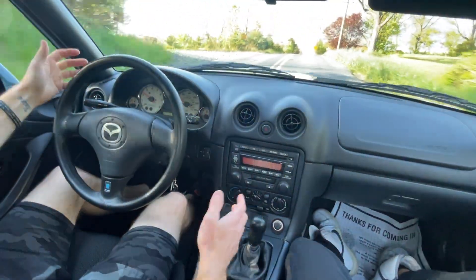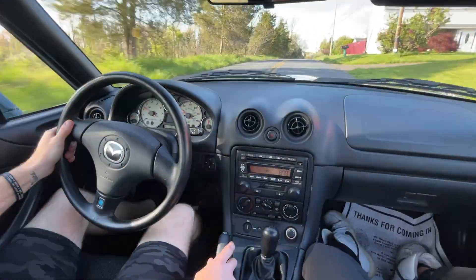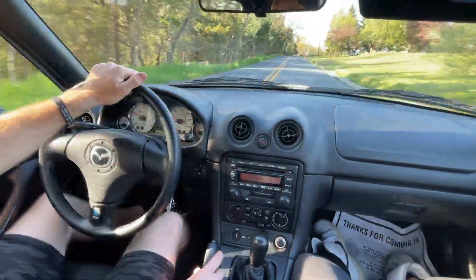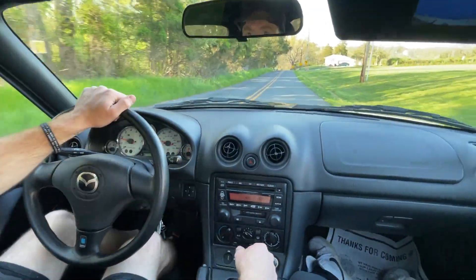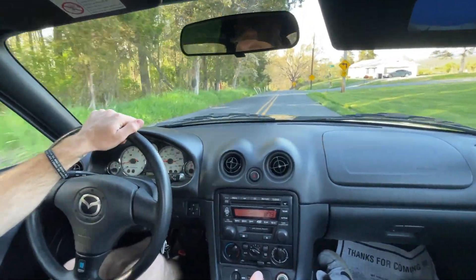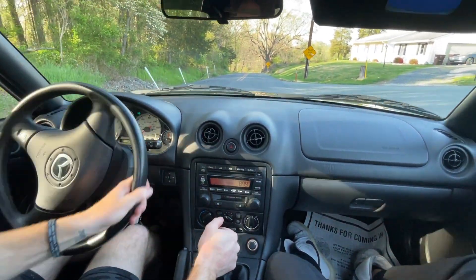This car is awesome for the size. It's a small car, little roadster. The steering is very agile. Brakes feel brand new. Actually, everything on this car feels brand new.